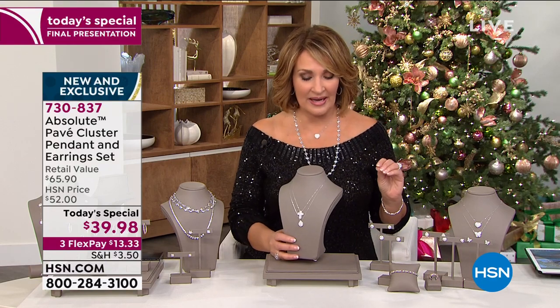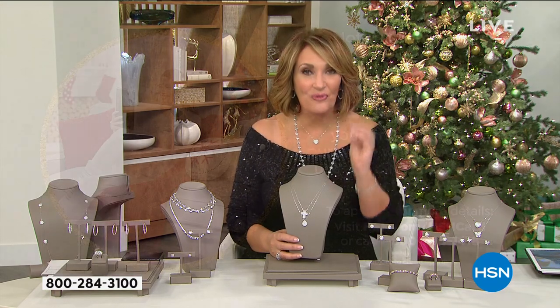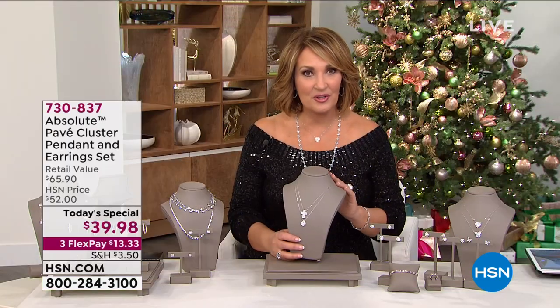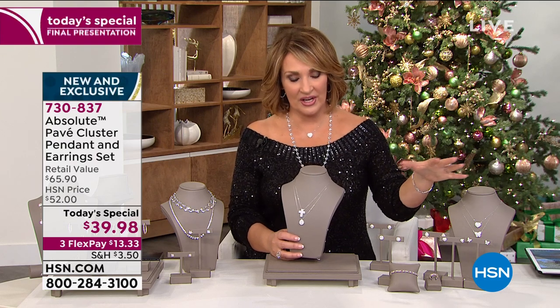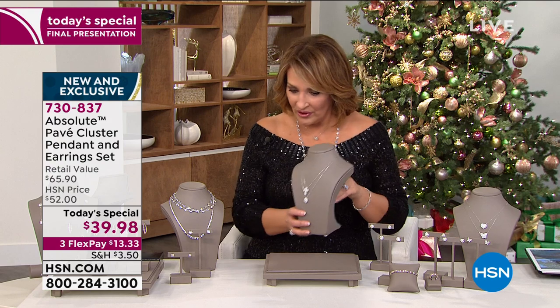We have sold just the pendant by itself on hsn.com for $49.98 — just the pendant. You get the pendant and the earrings for $10 less. If you apply for an HSN credit card right now, we will take $40 off your first purchase, so this could essentially be free. That $40 off for your HSN card ends tomorrow.